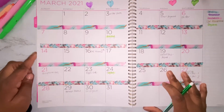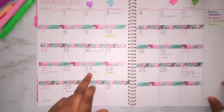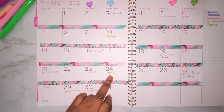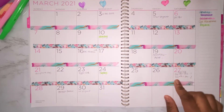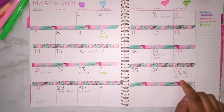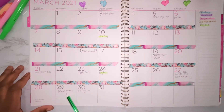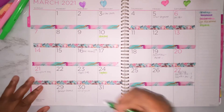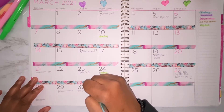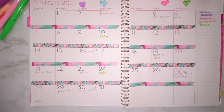My cell phone bill is due on the 21st of March. Apple Care comes out on the 23rd. The 24th is a payday for me as well. On the 27th, my Netflix is due, and I have two Capital One cards that are due on the 27th. On the 29th, my Amazon Prime is due. And my car payment comes out on the 30th of every month, and it's automatic.